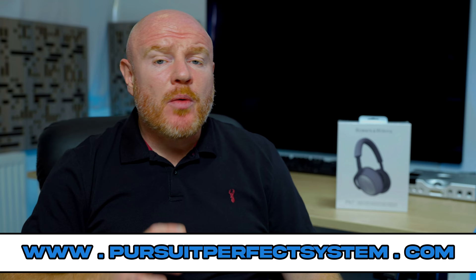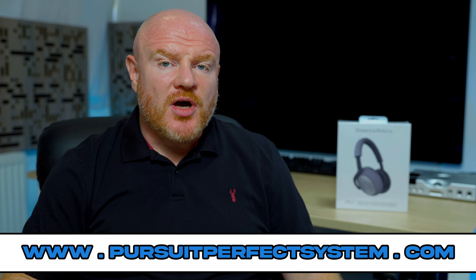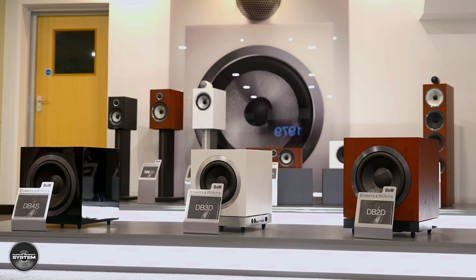The big hi-fi news at the end of August 2021 is from Bowers and Wilkins with their release of the brand new 800 Diamond 4 series of hi-fi speakers. In this video I'll talk about what's new, improved, and worth getting excited about. Back in July I was very lucky to be invited to a pre-release press event demonstration day which included a factory tour. Maybe grab yourself a tea or coffee, sit back, and I hope you enjoy the video.